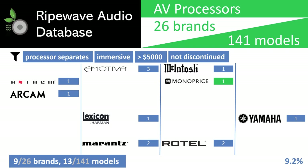Lexicon, Marantz, McIntosh, Rotel, and Yamaha. With more than 90% of the field set aside, our job to find a new processor for our main theater becomes much easier to manage. Of course, if we find we need something more than what is on this list, we may need to raise the spending limit up a few thousand dollars, but we're not ready to concede at this point.